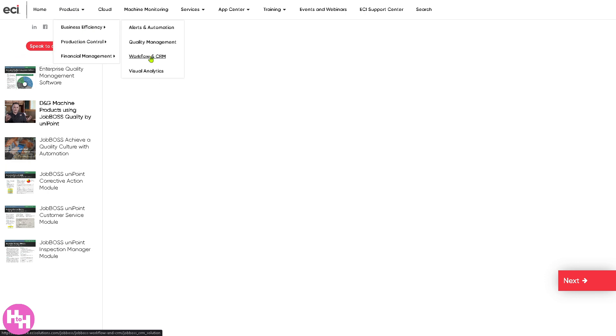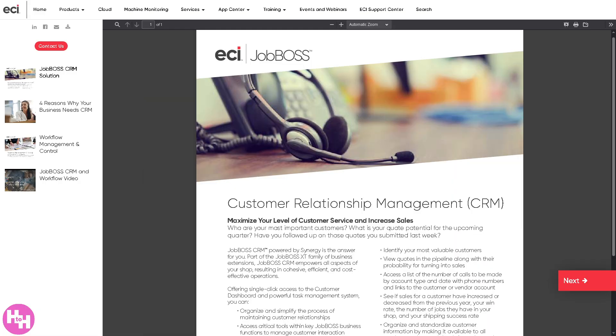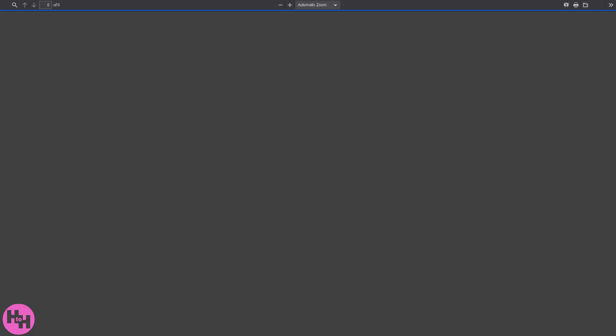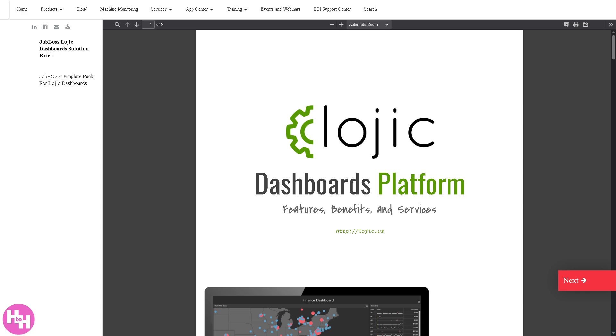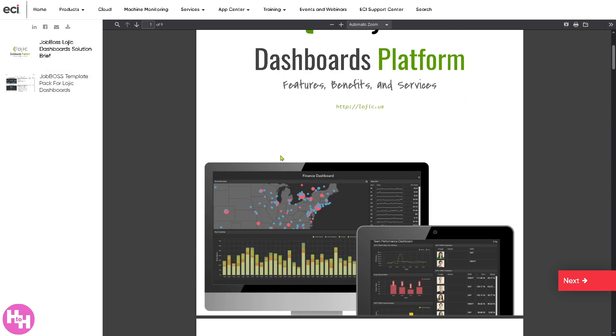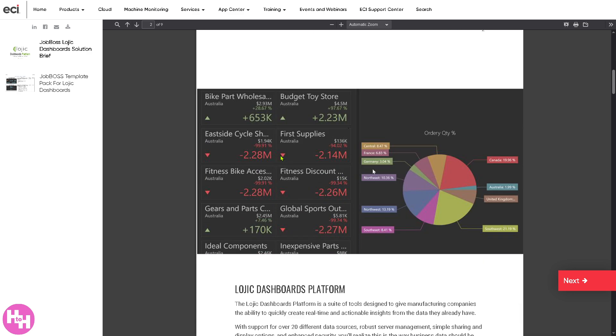There's also workflow and CRM, combining production workflow and customer relationship management. You can track leads, codes, orders, and job status, view and manage job progress through departments from quote to delivery, and improve team coordination and customer satisfaction. Visual analytics provides interactive dashboards and data visualizations for performance tracking, helping you identify bottlenecks, trends, and growth opportunities while supporting data-driven decisions.